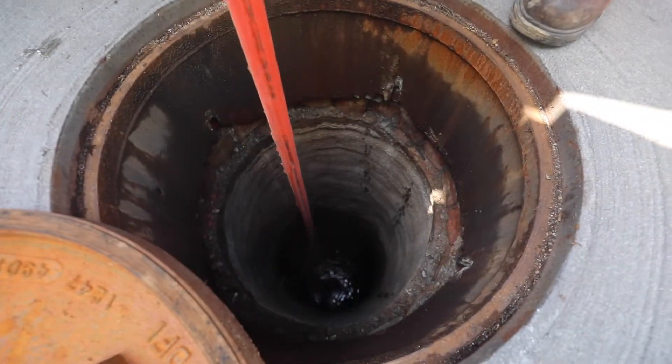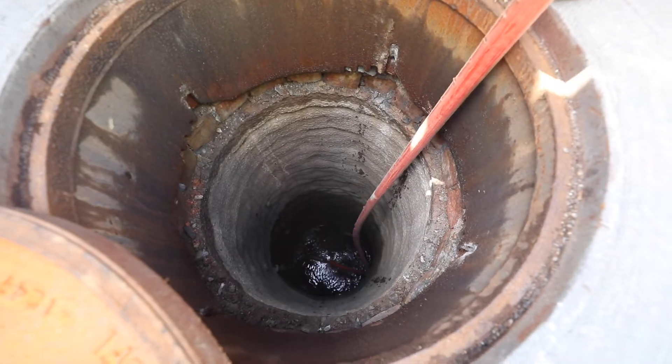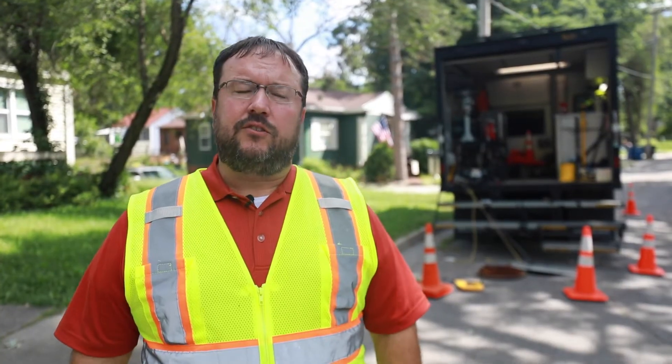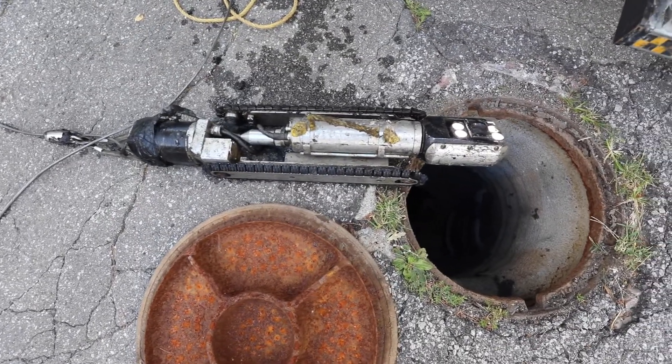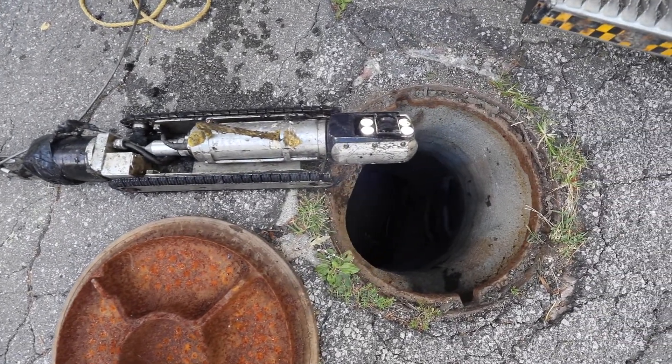What we have here behind us is the truck that actually houses the video camera — a little robotic wheeled buggy that drives up through the pipe.